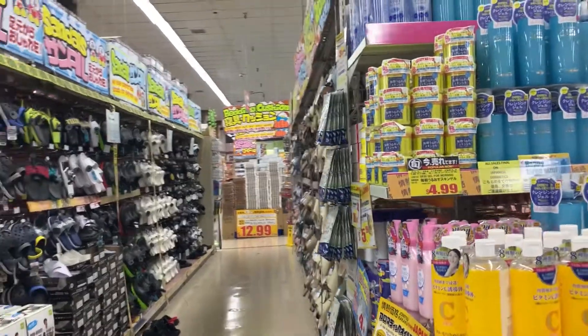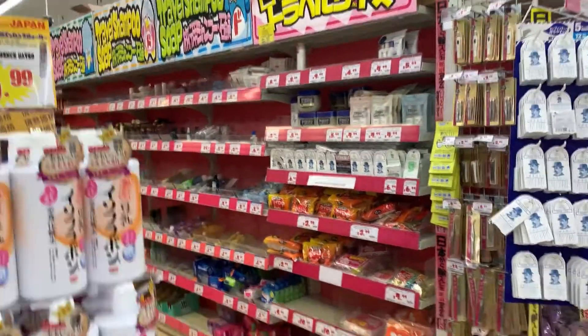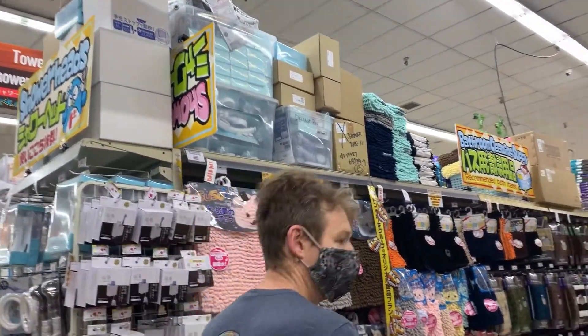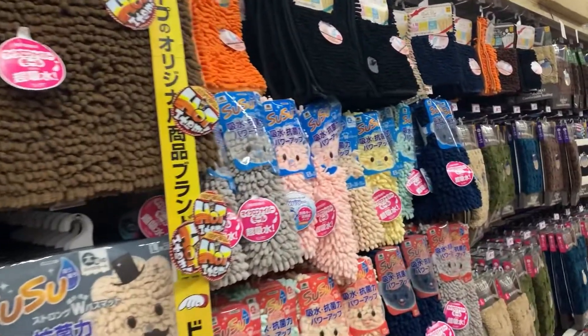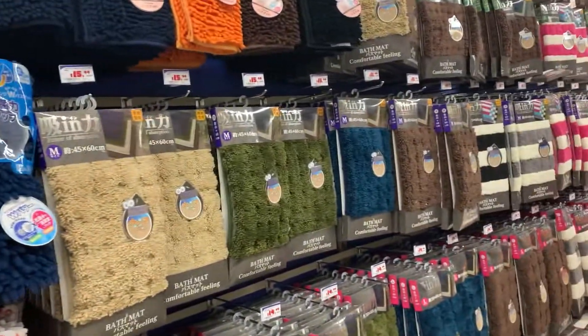They have healthy slippers if you need them, sandals, beach flip-flops, travel-sized items, foot towels, bath mats — all sorts of stuff. Everything is here.